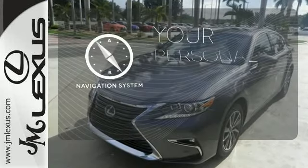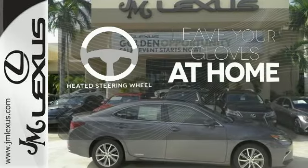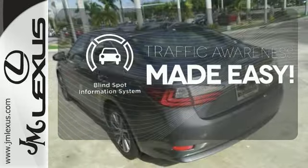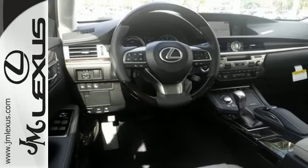It comes with a navigation system to easily guide you to your destination. Leave your driving gloves at home, thanks to the heated steering wheel. The blind spot indicator helps you maneuver through traffic. Get behind the wheel of this gorgeous ES300H and start turning heads today.